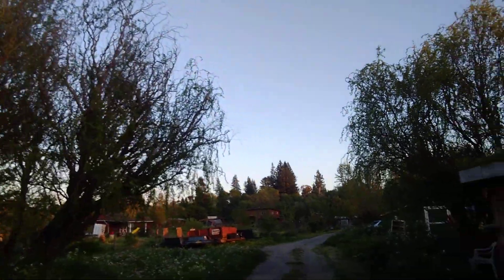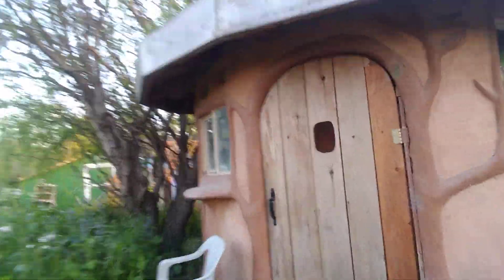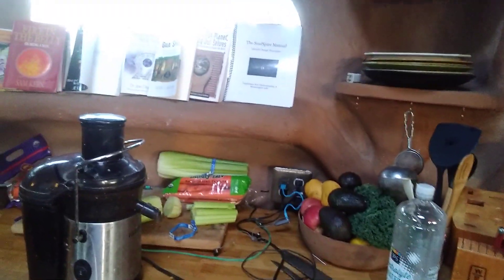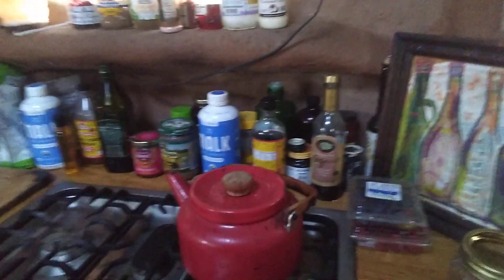Then I come back into my little cob kitchen and I usually do a celery and apple lemon ginger smoothie, drink my electrolyte water, and then I make some tea, usually some ginger lemon tea.